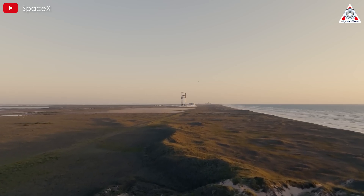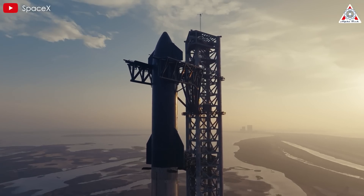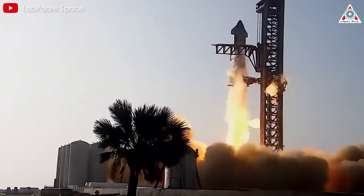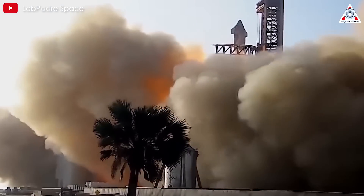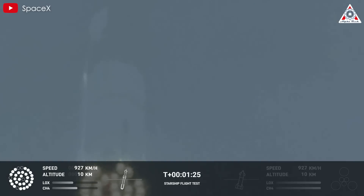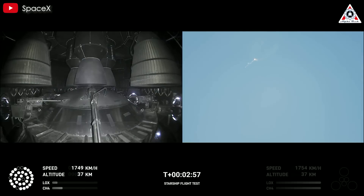In 2023, SpaceX conducted the first integrated test flight of Starship, aiming to showcase its fully reusable launch system. This test represented a crucial step towards SpaceX's long-term goal of enabling human missions to the Moon, Mars, and beyond. However, the test flight ended in failure less than three minutes after launch. One of the primary causes was the stage separation mechanism, which did not function as intended.